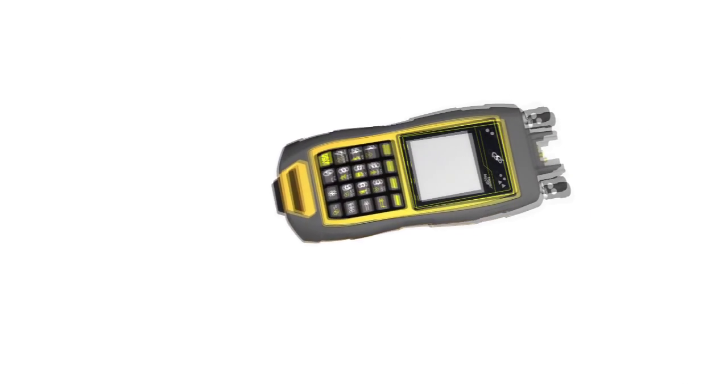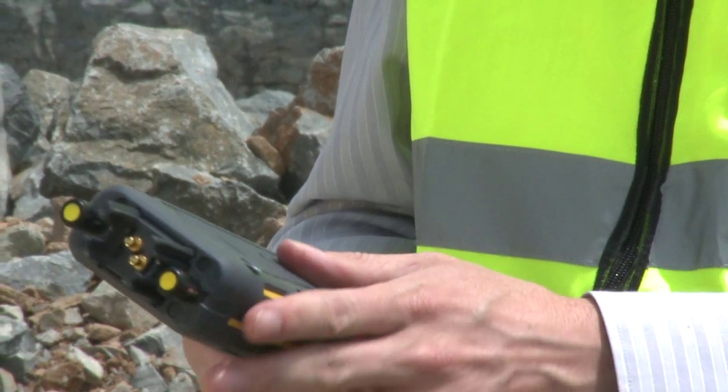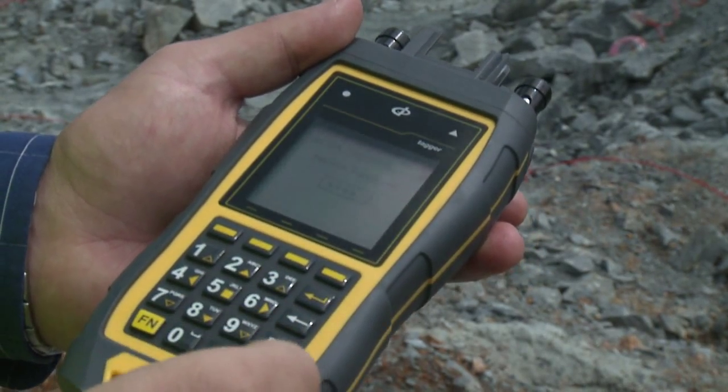The new CE-4 tagger replaces the existing V8 tagger, featuring a more robust design, greater connectivity and use of the latest technology available.